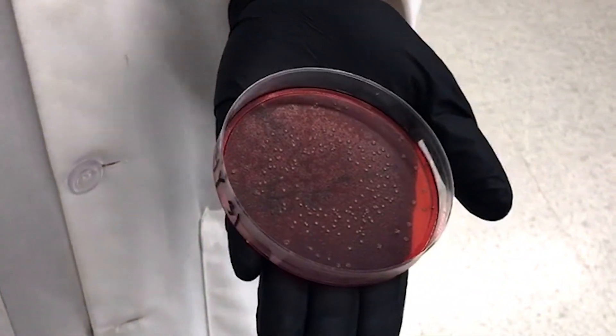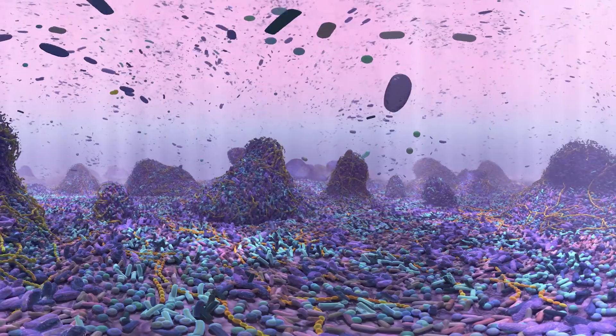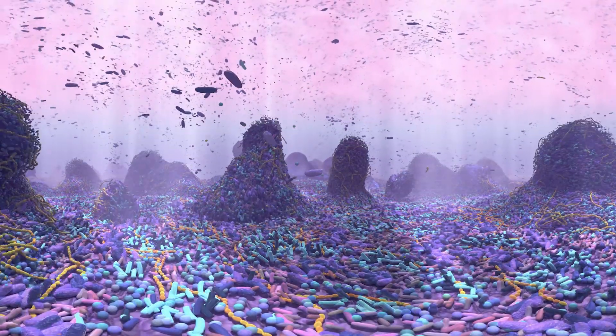We all know the story. From pellicle to plaque, whether from dental school, dental hygiene textbooks, or Microbiology 101, the picture is a bit different. We set out to do something more — more engaging, more multidimensional, and more immersive.